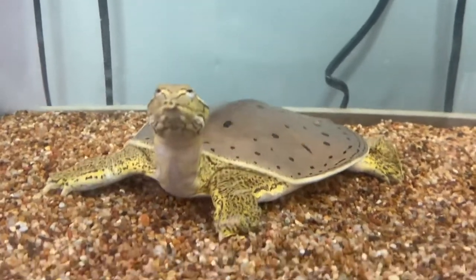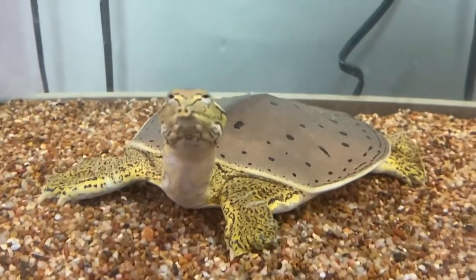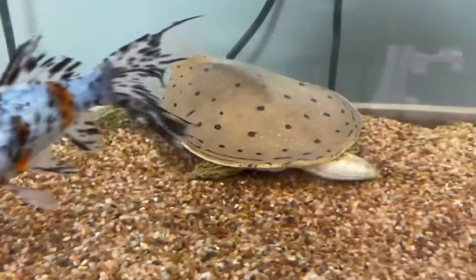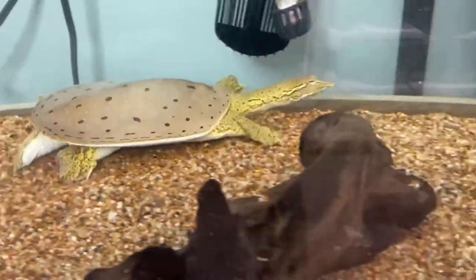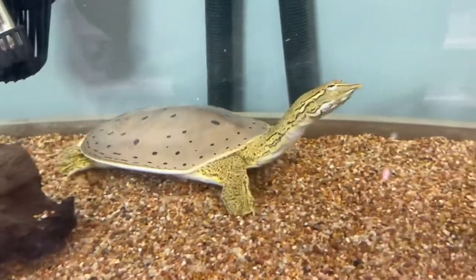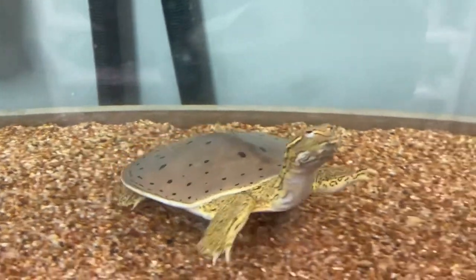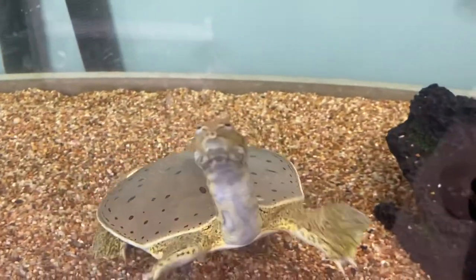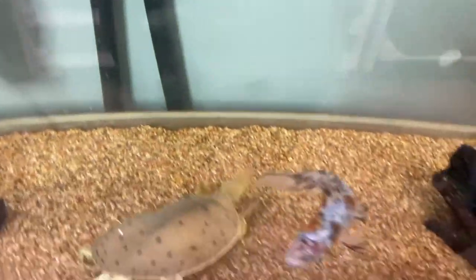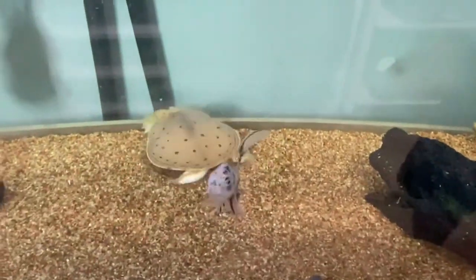He'll get bits of actual shrimp that we chop up. If we gave him earthworms, he would eat those. If we had smaller fish in here, he'd probably go after them, but with these large ones he doesn't. If you wanted to get an aquatic species of turtle that produces less waste than red-eared sliders, and doesn't like to pick on each other and other fish as much as red-eared sliders do, these guys are really cool.